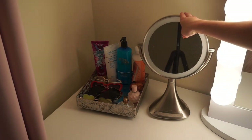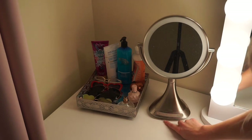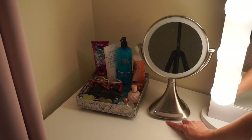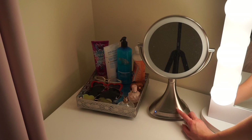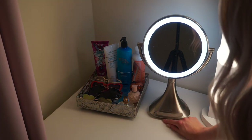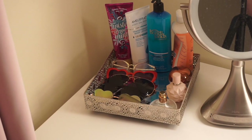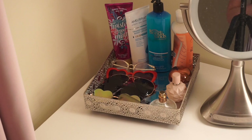This mirror is also really awesome — my boyfriend got me this for Valentine's Day. It's the iHome makeup mirror with a Bluetooth speaker built in, which is awesome when you're getting ready. It also lights up, which is really cool. Right next to my mirror I have a little mirrored tray I've had since high school. It has some sunglasses, perfumes, and a few of my favorite lotions.